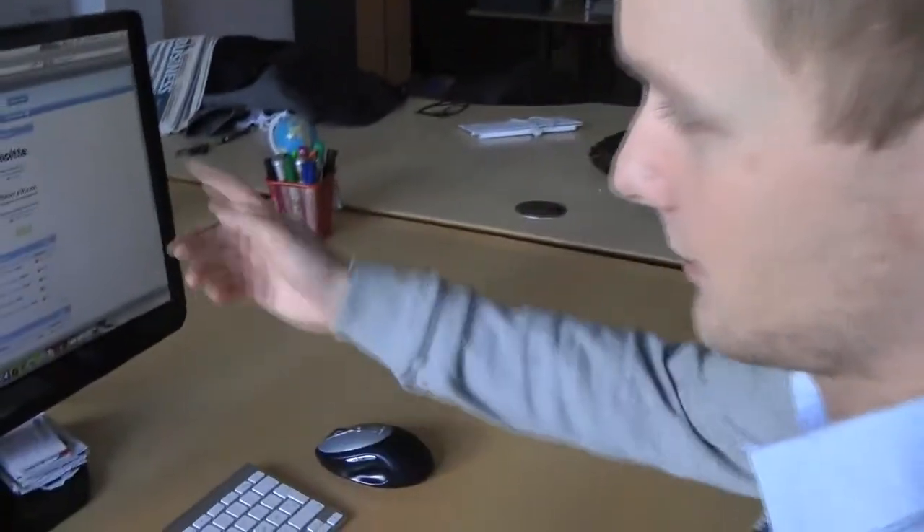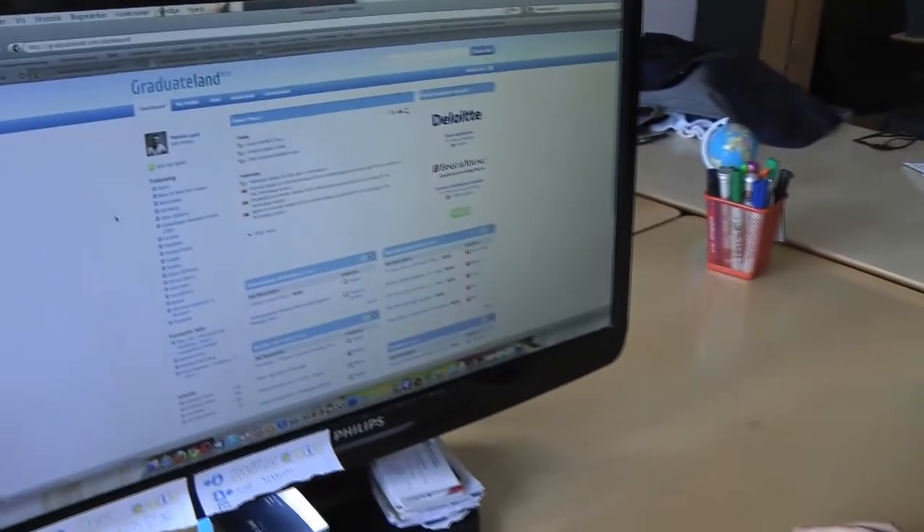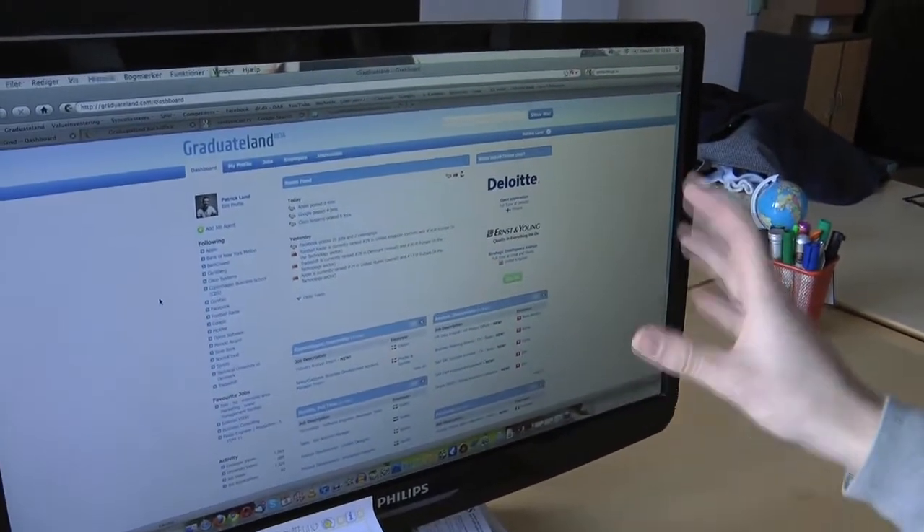This is actually our portal. It's Patrick, my partner's profile. This is like the overall dashboard.